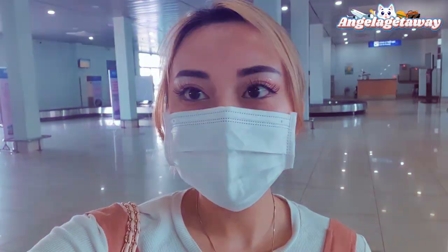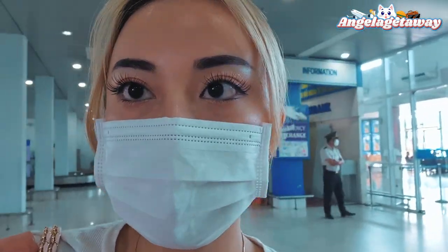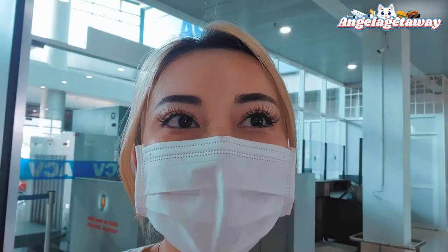We've now arrived at Hue Airport, flying from Hanoi with Vietjet. To be honest, I usually hate Vietjet because of so many delays and complaints — but we flew business class with them, so we got very special treatment. We didn't have to share a bus with anyone, we got escorted to our own seats. The service was amazing.